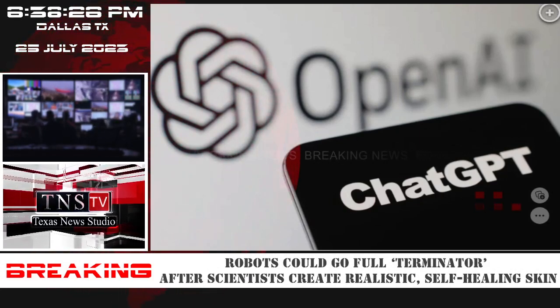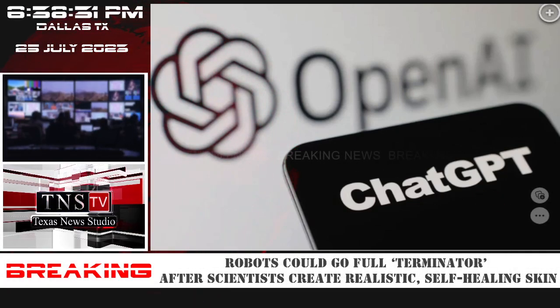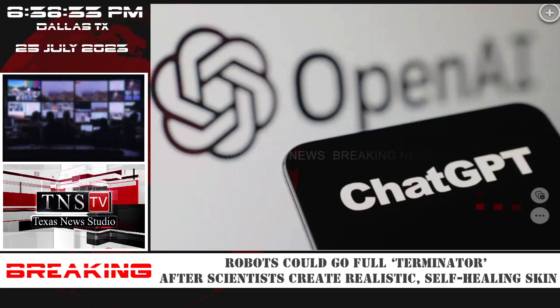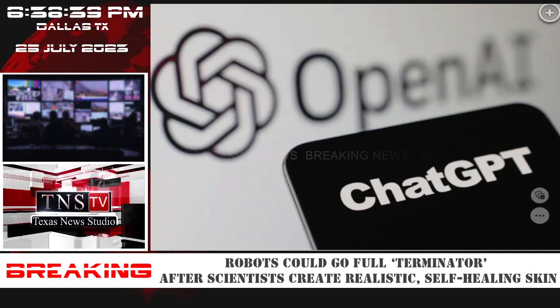Similar to human skin, the materials produced by the Stanford researchers can sense thermal, mechanical, or electrical changes around it. The current prototype featured in the study was designed to sense pressure.